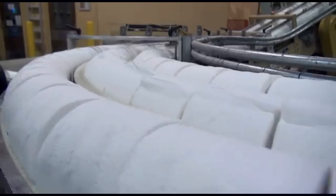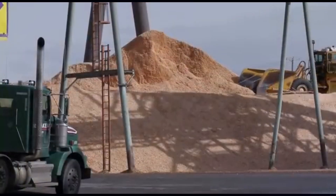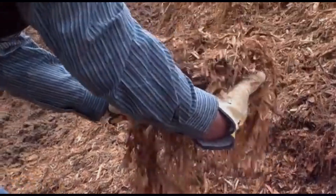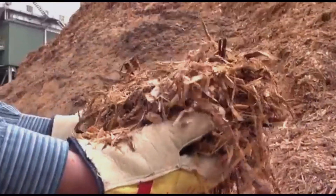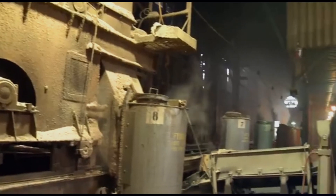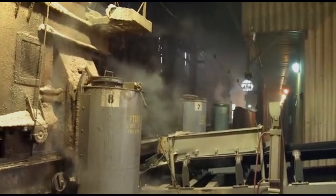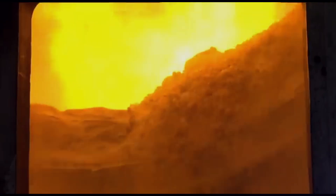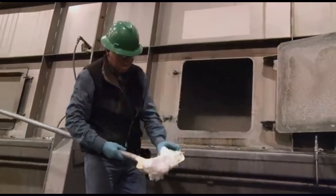These wood chips then go through a process called kraft pulping — imagine making a giant wood stew where the goal is to separate those all-important cellulose fibers. The kraft pulping process uses a mix of chemicals and heat to break down the wood chips, dissolving away the lignin and leaving behind the cellulose fibers. Once isolated, the cellulose fibers are bleached to remove any remaining color, cleaned to get rid of impurities, and then processed into a thin, transparent film.